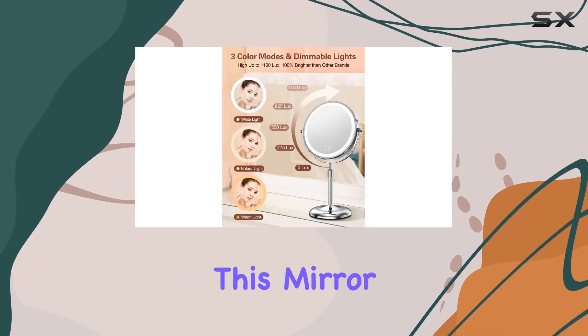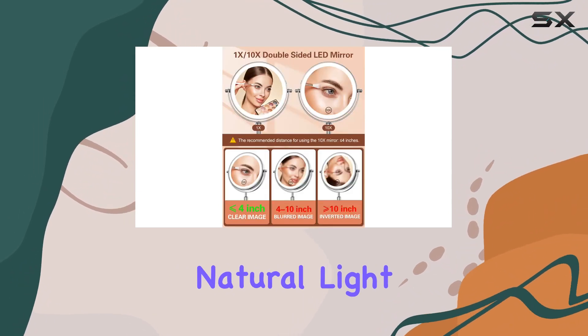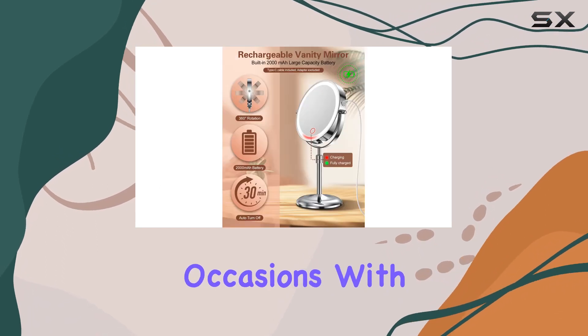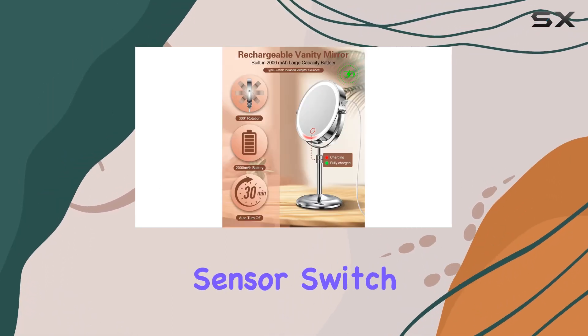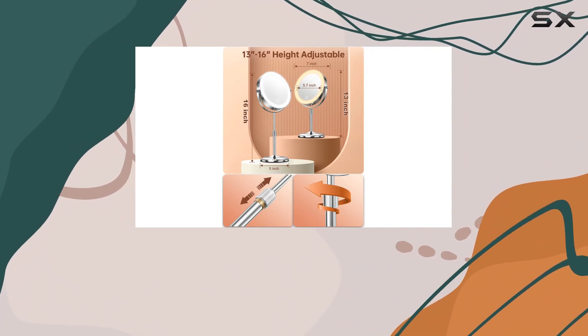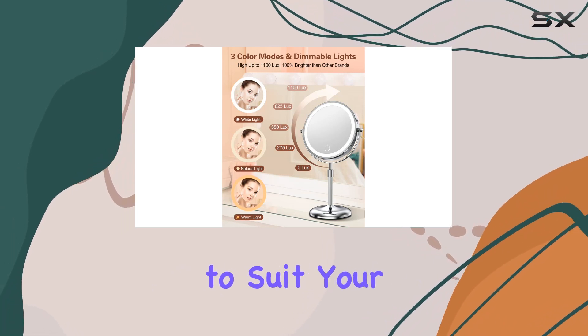Now, let's talk about lighting. This mirror offers three color modes: white light, natural light, and warm light, catering to all your makeup needs for different occasions. With just a short touch of the sensor switch, you can easily switch between these modes. And the stepless brightness adjustment feature allows you to customize the light intensity to suit your preferences.